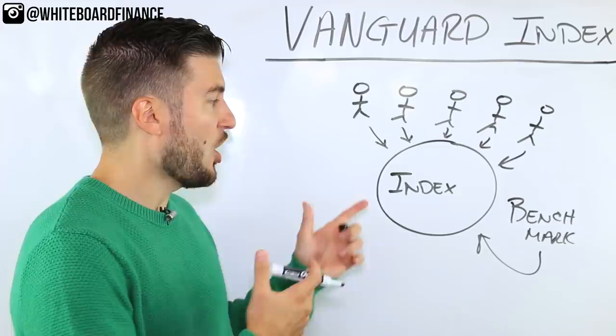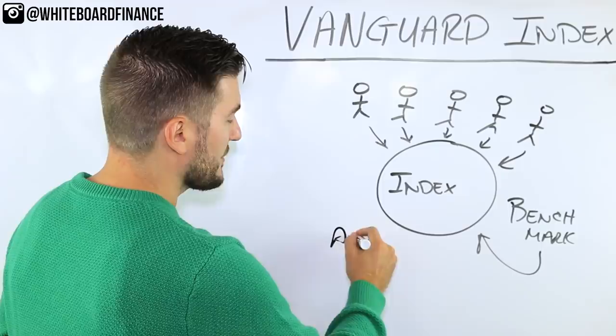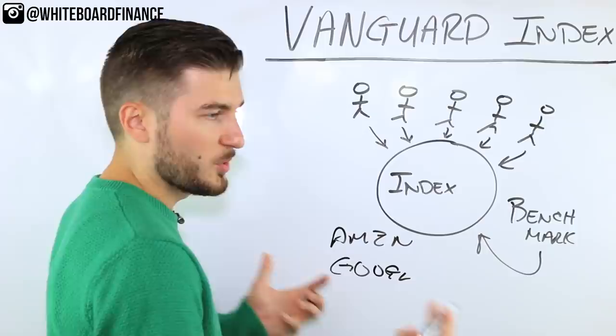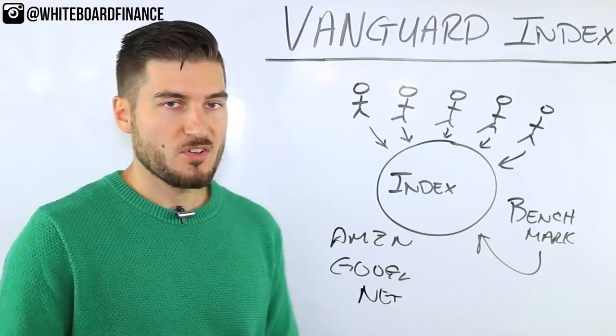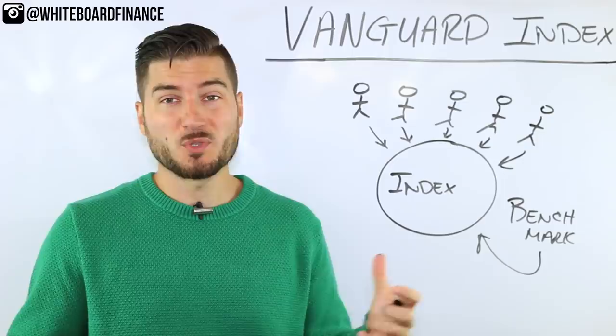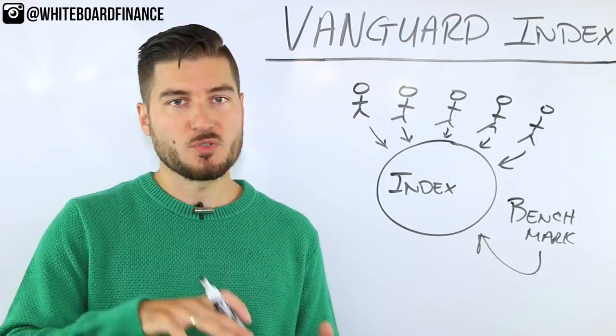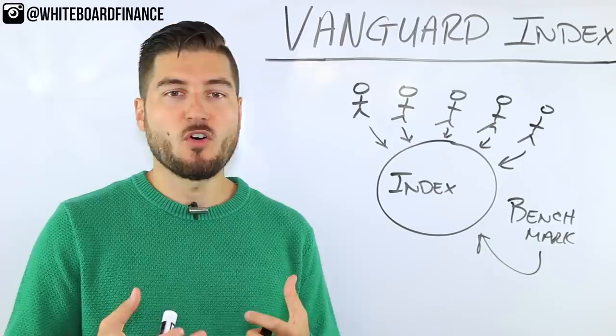Index funds contain hundreds if not thousands of stocks within one share of that index fund. So instead of Christina the nurse going out on her own and investing in individual stocks like Amazon, Alphabet/Google, or Netflix — which is all somewhat risky — she goes on Vanguard's website and sees that one index fund invests in the total stock market, giving her exposure to the entire stock market. The fund manager buys all the stocks in the index or benchmark that it tracks.